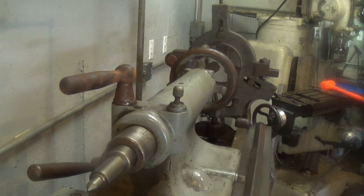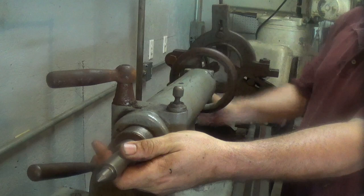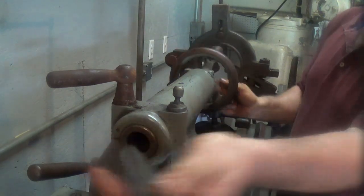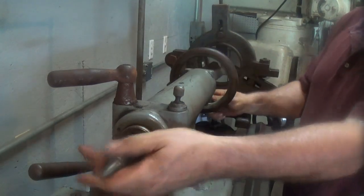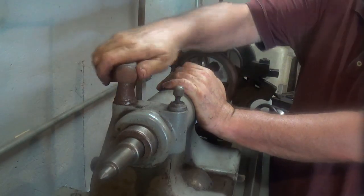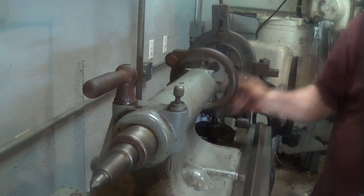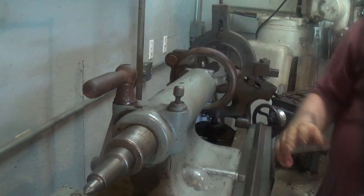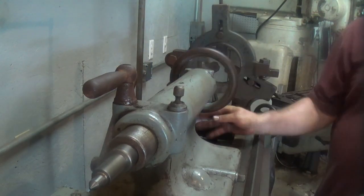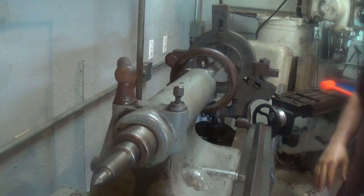Over here at the tailstock - everything works nice and smooth on it. It's got a number 10 Jarno taper, so I've got a center for it; that's about all I have. Got the lock on the back, lock here, and everything works great - nice and smooth, runs all the way out. I still have the little oiler for the center. That just tells me whoever had this really took care of it. It's 100 years old, and little things like this are the first to get lost on these lathes. Tailstock is in good shape.